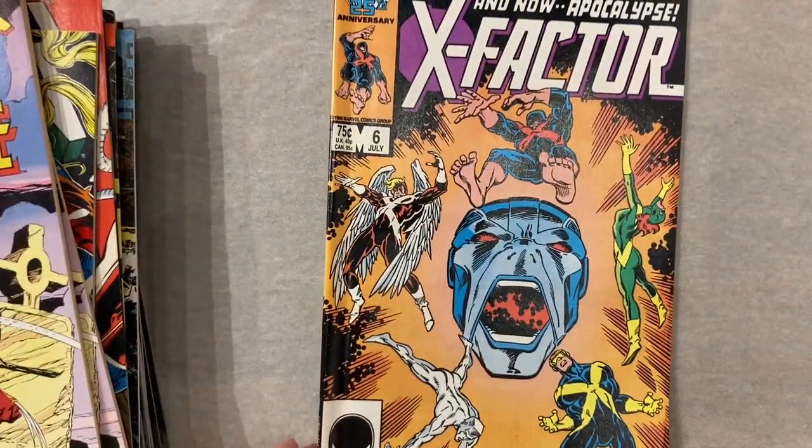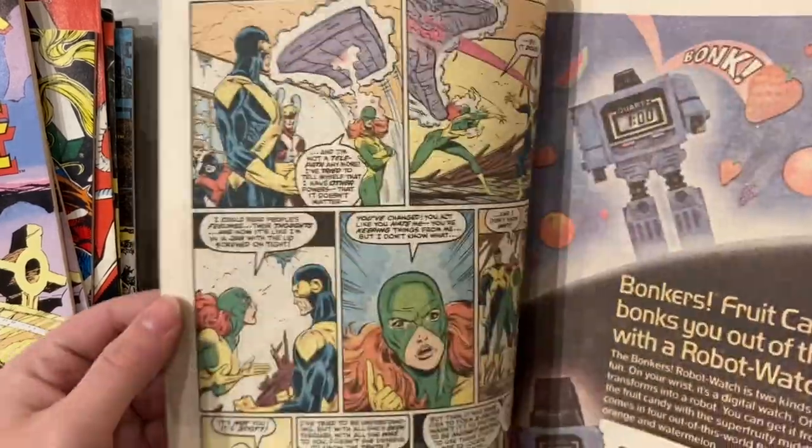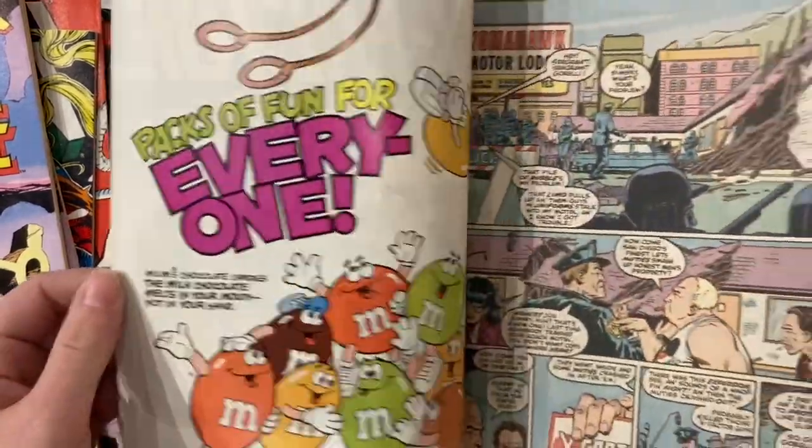Painfully undervalued book. A movie destroyed the value on this book but it's still a great, important X-Men key.